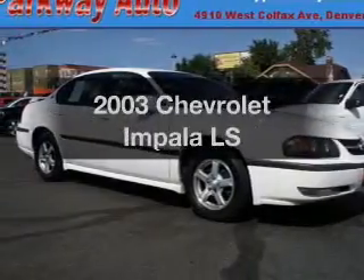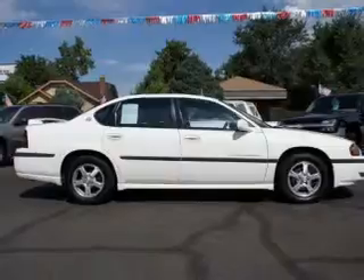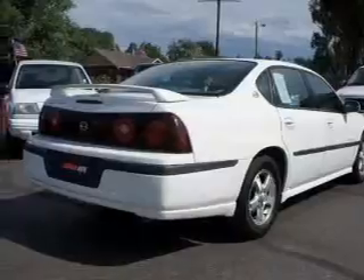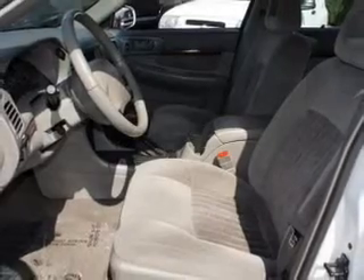Presenting the 2003 Chevrolet Impala. If you're looking for an automobile with great attributes, look no further. With a reliable six-cylinder engine connected to a smooth shifting automatic transmission, premium wheels lend a distinctive appearance. Treat yourself to a premium sound system. You will appreciate the safety feature of anti-lock brakes.